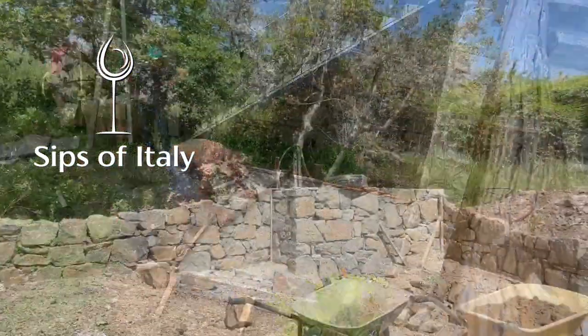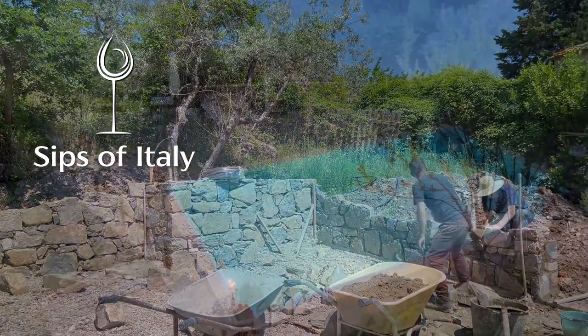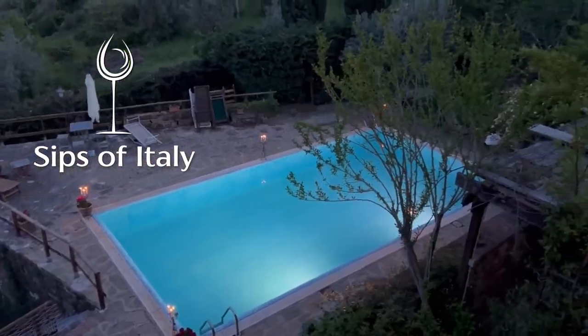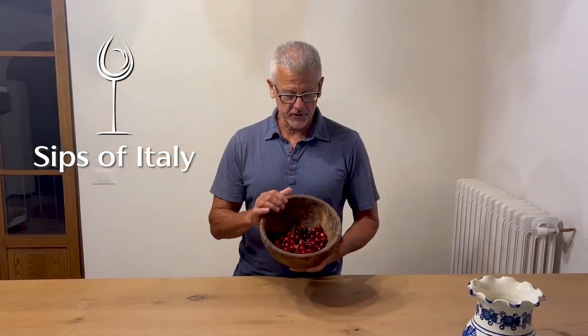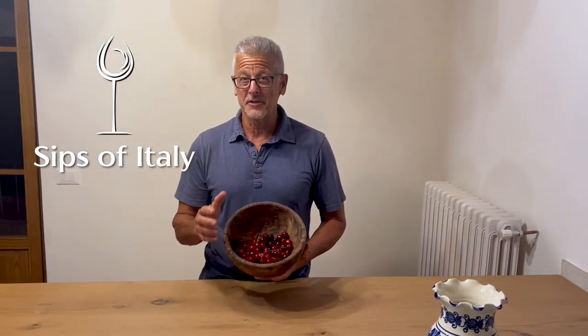Ciao amici, welcome to Sips of Italy. I don't know why, but this just makes me so happy — part of our first cherry harvest. And I love cherries.